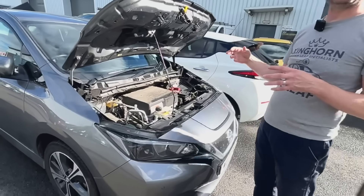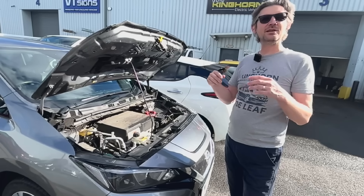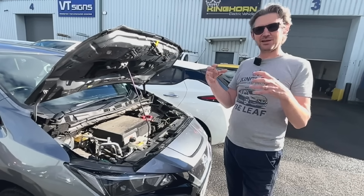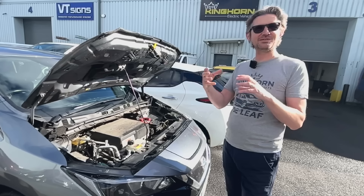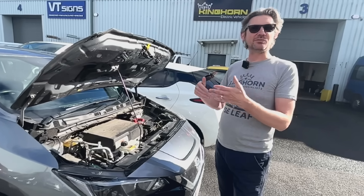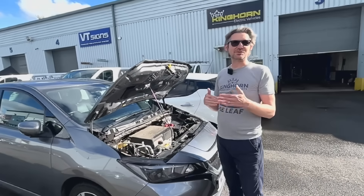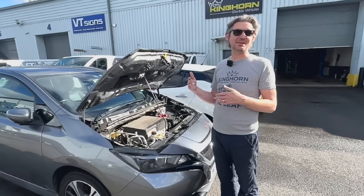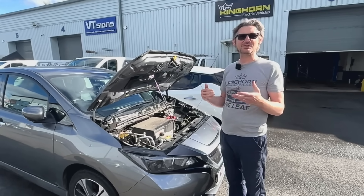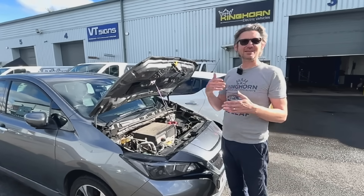One area that does get a lot of wear is the transmission. It's not a traditional gearbox — it's a single-speed reduction gearbox. But a lot of people abuse them; if you press park while still doing five miles an hour it will lock the gearbox solid and chip the edges of the teeth. We make sure there's not a load of swarf in the oil, and top up the oil if needed. Manufacturers say they're sealed for life, but really that means the life of the warranty — about 80,000 to 100,000 miles.